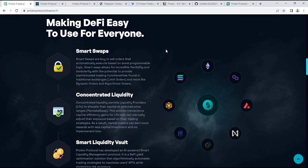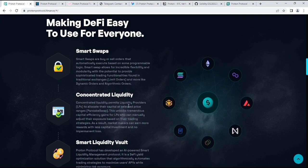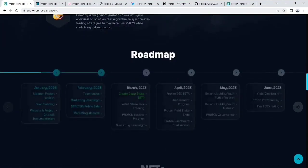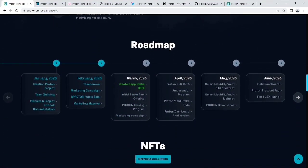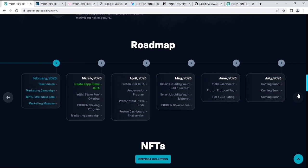Making DeFi easy to use for everyone: they have smart swaps, concentrated liquidity, smart liquidity port, and everything as you can see on the website. Now let's see their roadmap. In the roadmap, you will get their whole 2023 information from January to July. It's currently March 2023, and in March they have lots of things incoming: create DEX, stake beta, initial stake pool offerings, Proton staking program, and marketing campaigns. You can also see the April, May, June, and July 2023 roadmap items coming soon.